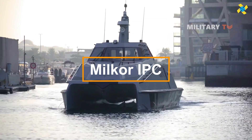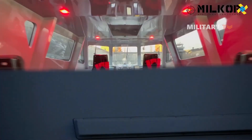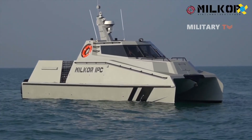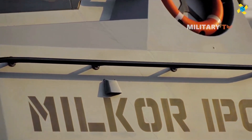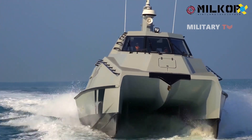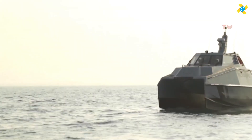The Milker IPC inshore patrol craft is a versatile and highly maneuverable vessel designed for military, law enforcement, and border protection missions. Built for coastal protection and fast response operations, it is powered by advanced engines that provide excellent speed and agility in coastal waters. The craft is equipped with modern navigation and communication systems, as well as customizable weapon stations, making it effective for a wide range of tasks from anti-smuggling operations to maritime surveillance.